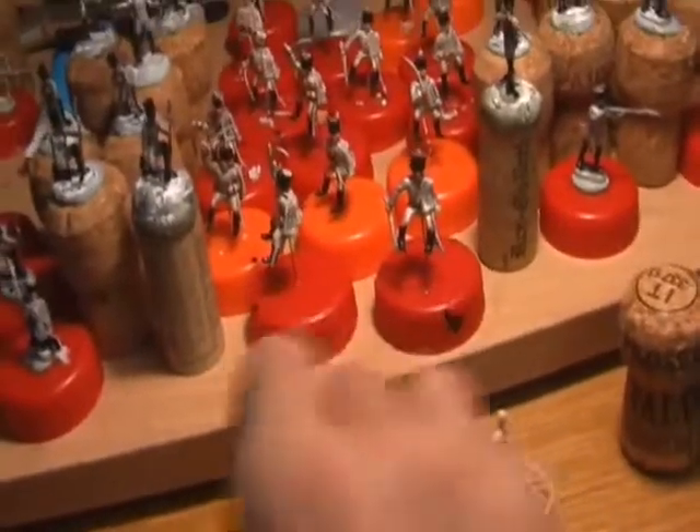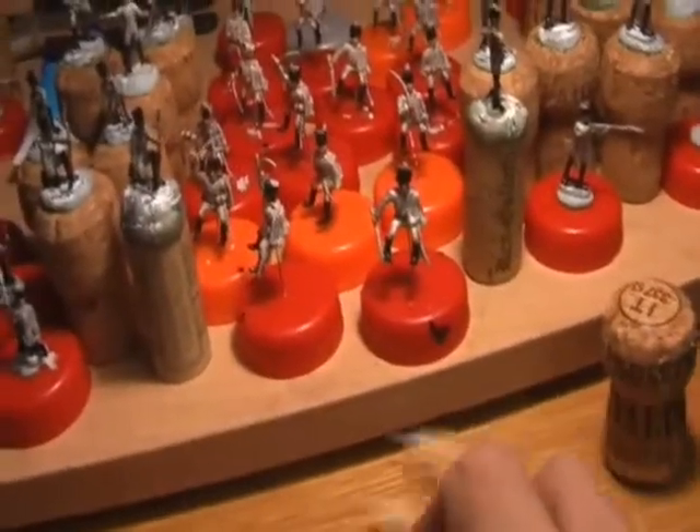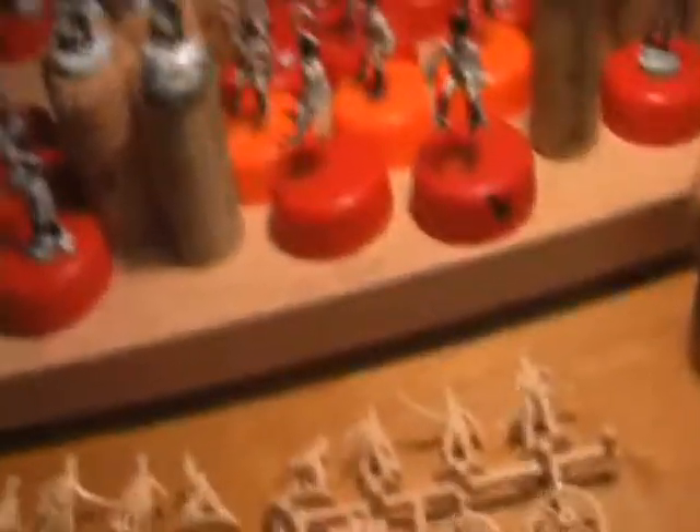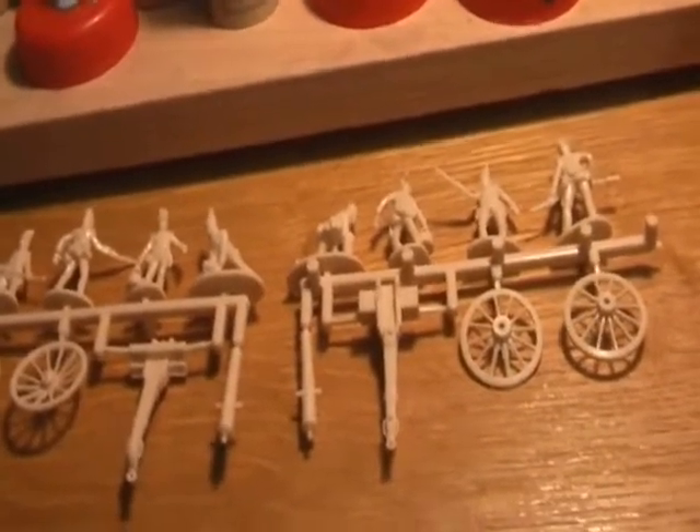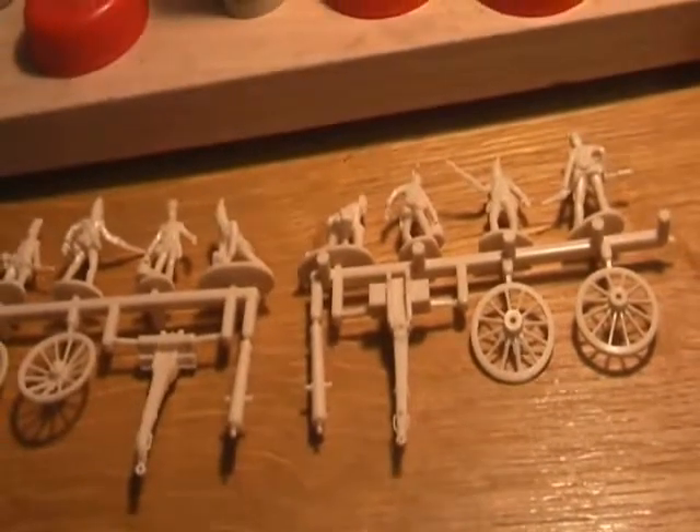Even though the Airfix American Civil War ones and the French Foreign Legion are absolutely awful figures, they've got a memory for me of having them when I was a child in the 70s, so they still have a value to me. But they are awful figures — I'd still get them though.